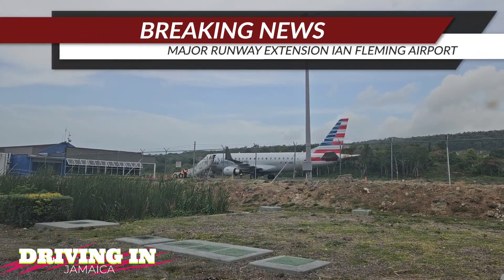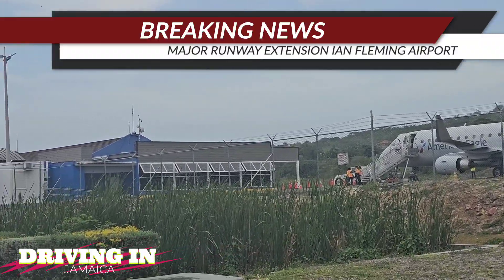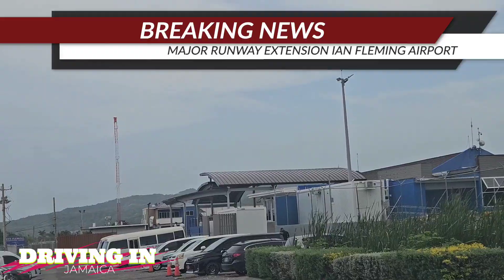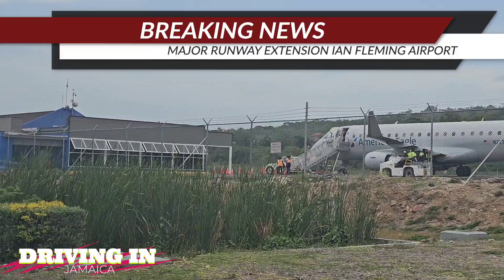Hi guys, welcome back to the channel. Today we are at the Ian Fleming International Airport in Boscobel, St. Mary. We are going to talk about the extension of the runway for this airport.